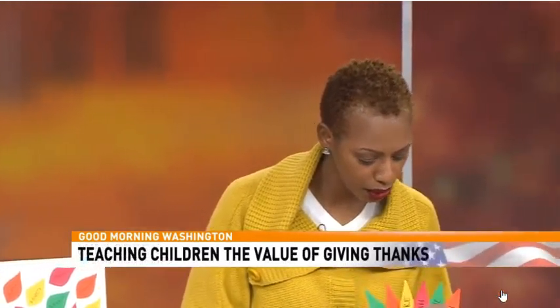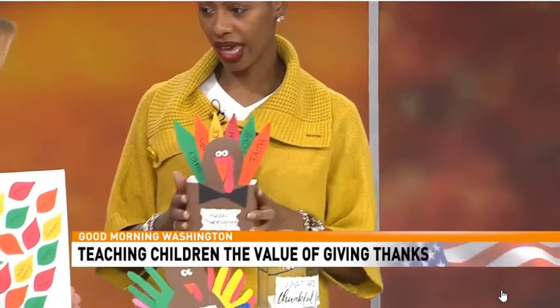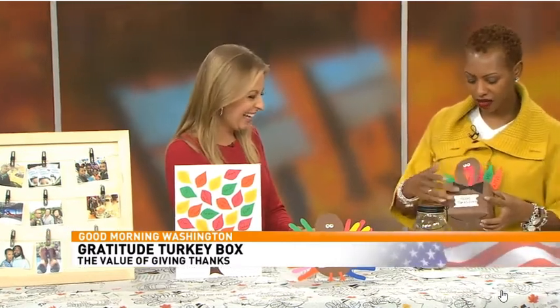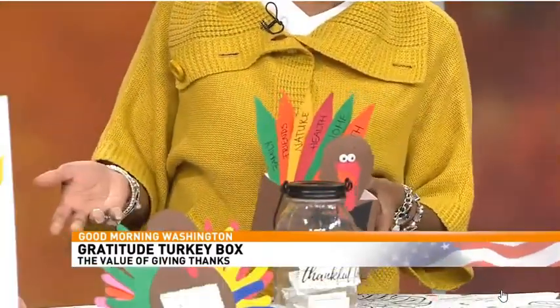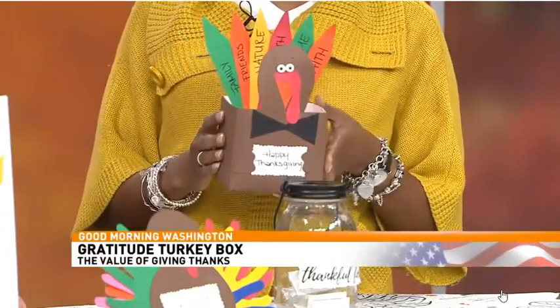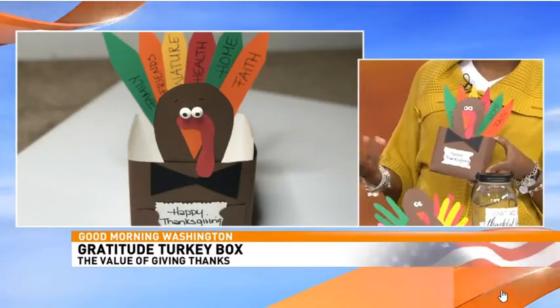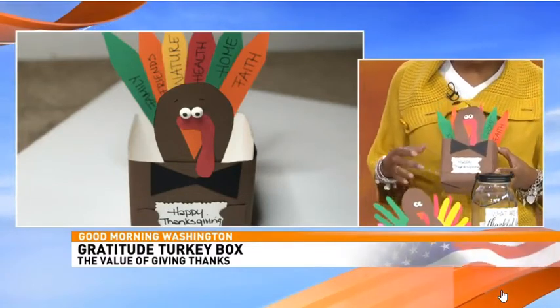We'll start with this cute little turkey box. The box is part of a snack box the kids had left over — I was going to put it in recycling. You can use any kind of box you have, like a tissue box or a snack box. The covering and details are just construction paper, which you can get for about four bucks. Take your coupons to the craft store — we're not paying full price! I pretty much just wrapped it like a gift.